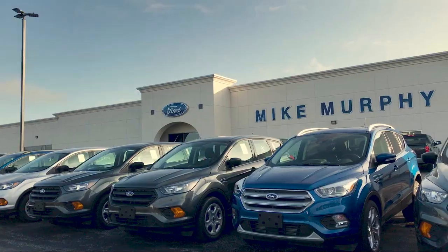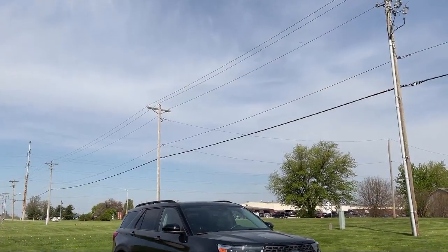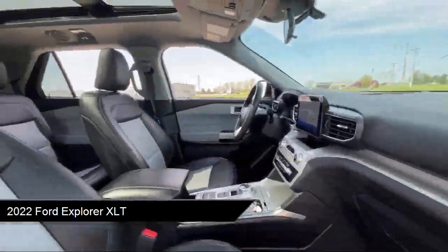Welcome to Mike Murphy Ford, your premier destination for purchasing a vehicle. Here's a look at one of our great vehicles from our inventory. It comes equipped with Ford Copilot 360 Assist, Ford Pass Connect, and Smart Device Integration.